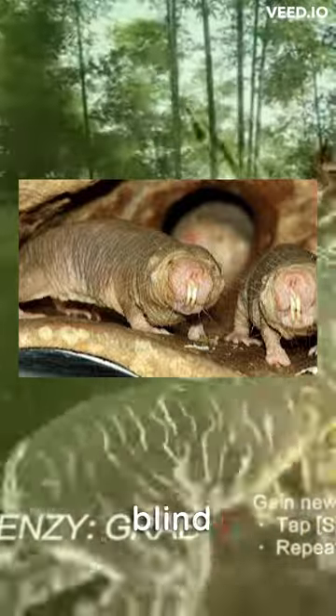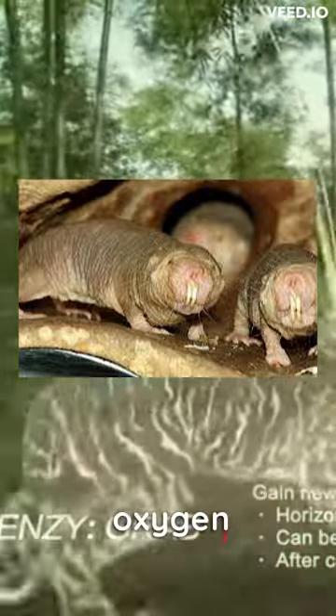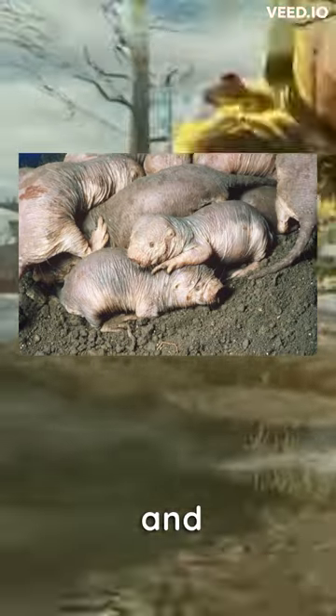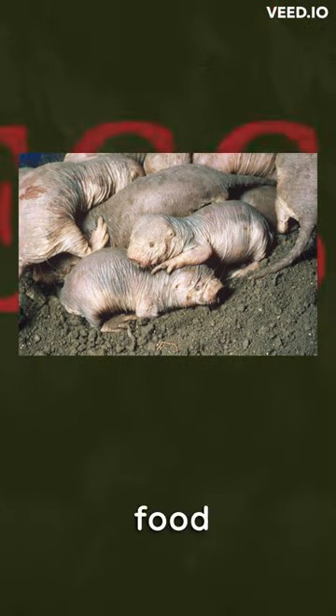Naked Mole Rats are blind, but have very sensitive whiskers and a sense of smell. They are cold-blooded and can survive in low-oxygen environments. They are resistant to some types of cancer and have long lifespans up to 30 years, remaining reproductively active throughout most of their lives. They can survive without food or water for long periods by entering a state of torpor.